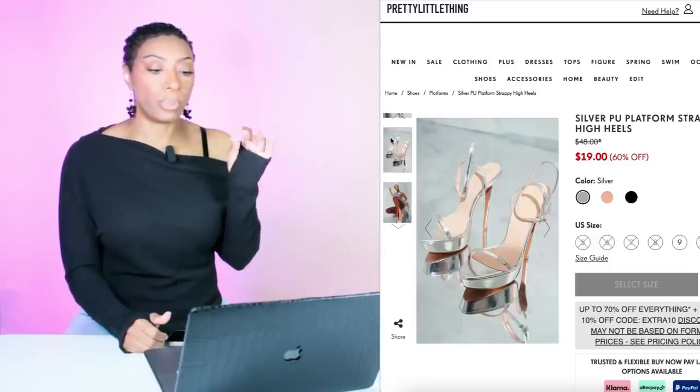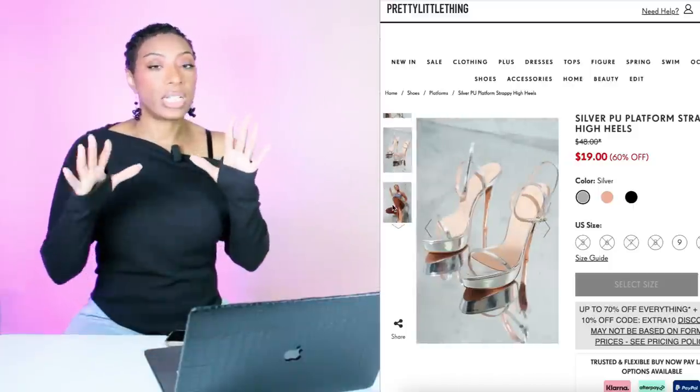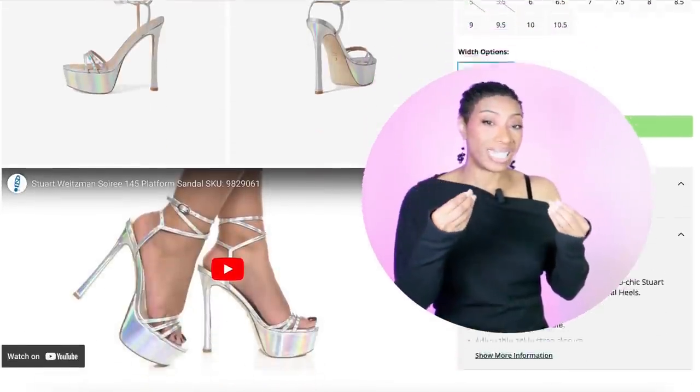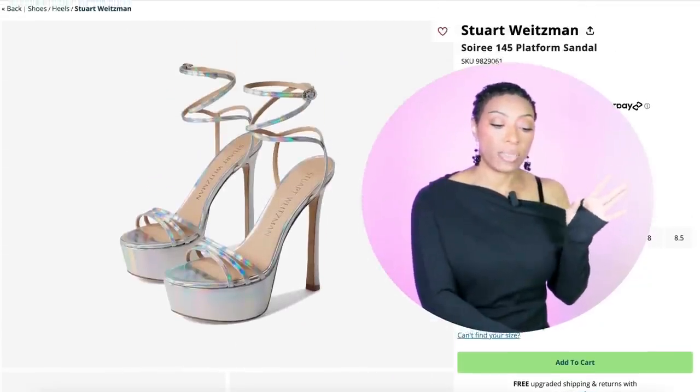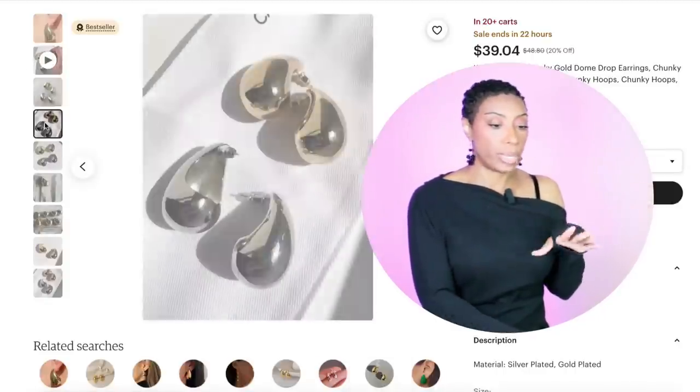Pretty Little Thing has these shoes called the Silver Platform Strappy High Heels — they're only $19, come in sizes 5 to 10. They are selling out, but this shoe is available now. I think the silver could ground it just the same way as that bag with the black background did. There's also a pair of silver shoes by Stuart Weitzman that have a little bit of iridescence — $350. They also have a purple pair available at Zappos in sizes 5 to 10.5. But keep in mind that bag is going to go regardless.